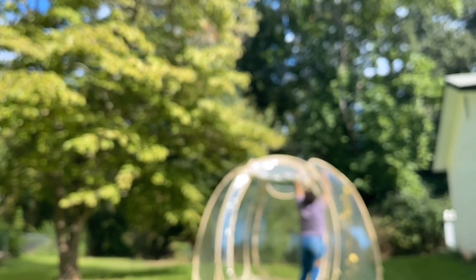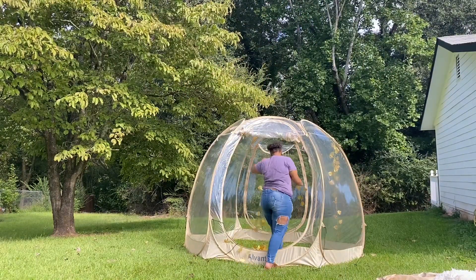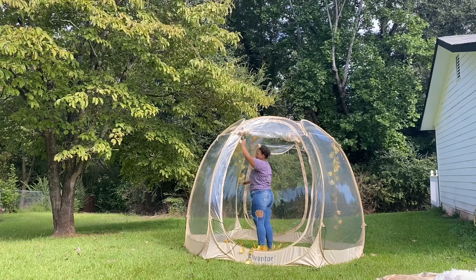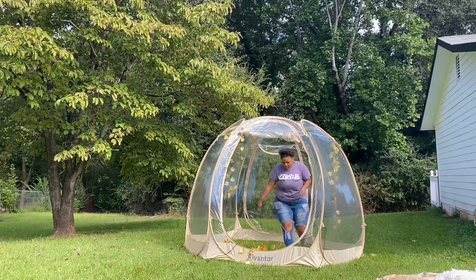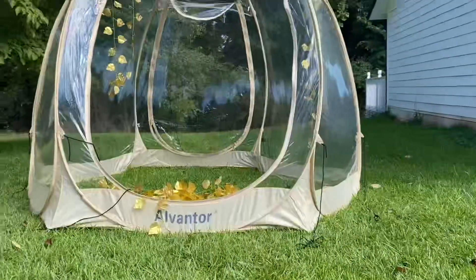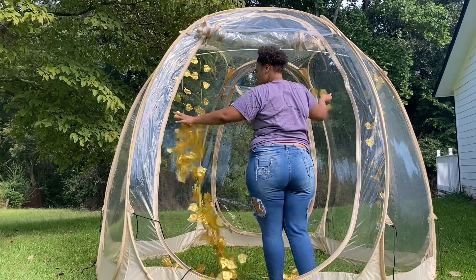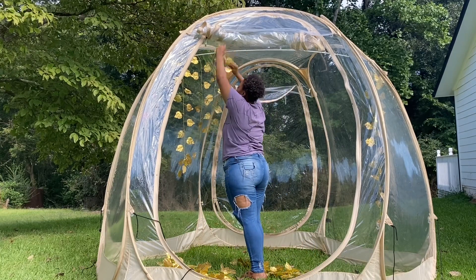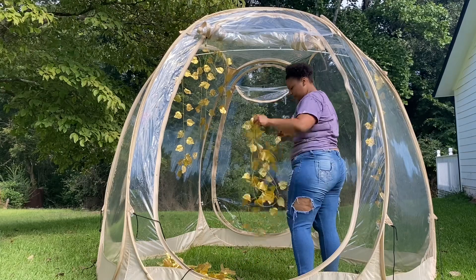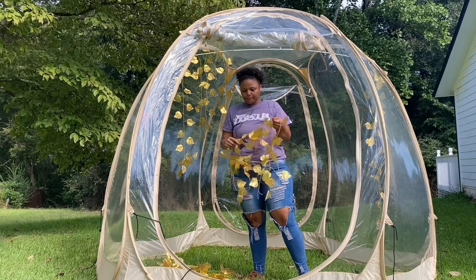I definitely recommend this tent. If you want the link to the tent, it will be in my description box as well as almost everything else I have gotten in this video. The link to the table, the tent, and the leaves will be in the description box, as well as my socials like my Instagram and TikTok. If you want to book, go ahead and DM me on Instagram. I do not have a website posted yet, but eventually I will update the description box to have my booking website.